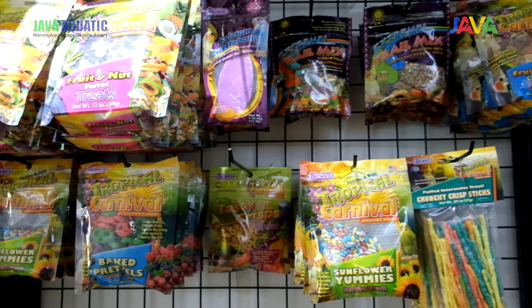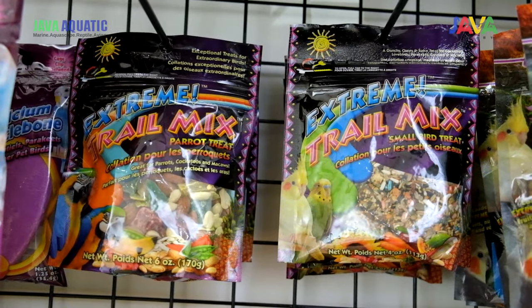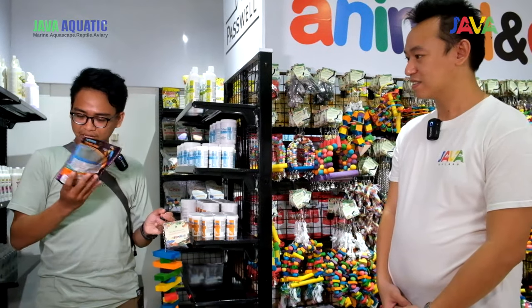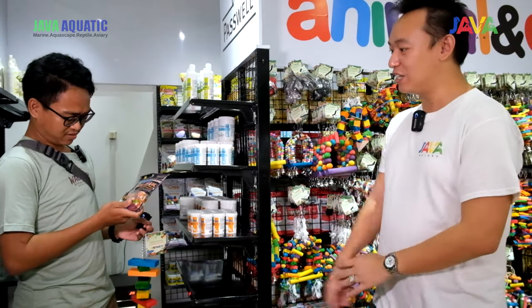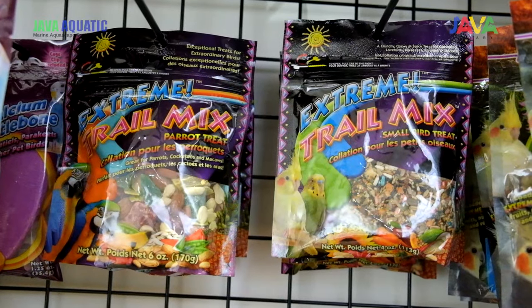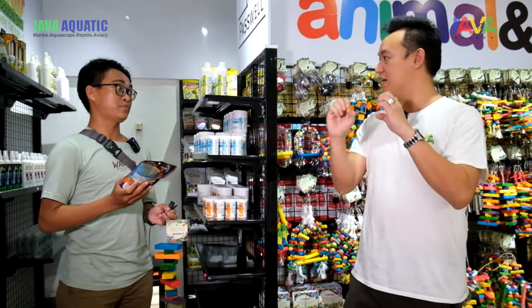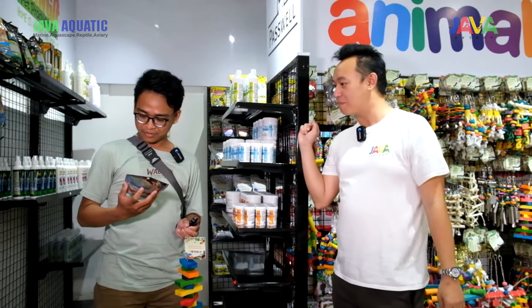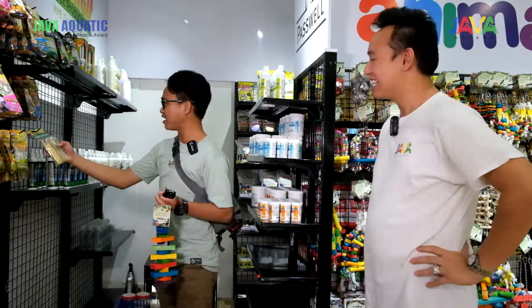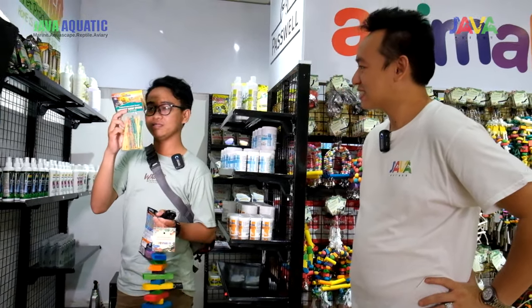Jadi kalau misalkan makanan yang paling dia suka, yaudah ngelatihnya gampang. Caranya kalian coba cari makanan yang paling dia suka. Ini Momo bakalan suka banget. Ini dijamin kalau yang trail mix ini — parrot yang agak susah makan pun, yang picky — apalagi makau kan pilih-pilih banget — kita jamin hampir 100% mereka pasti datang. Ini kalian lihat aja buat makanan rewardnya, sampai ada kayak stick-stick kayak gini.